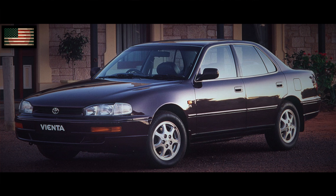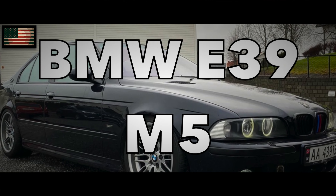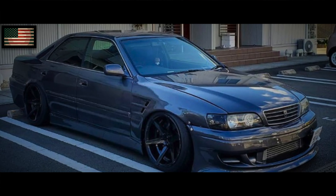To me it's a 4-door Supra. I see a lot of people on YouTube calling it a Supra Camry, but I don't like that. To me it looks better than a BMW M5. The Toyota Chaser JZX100 came out back in 1996 — look at the same year BMW E39 M5.